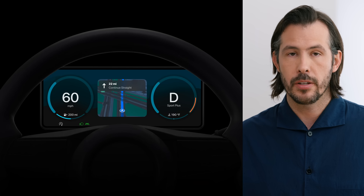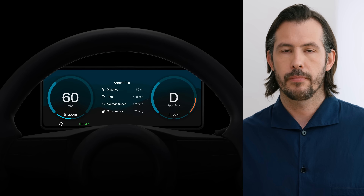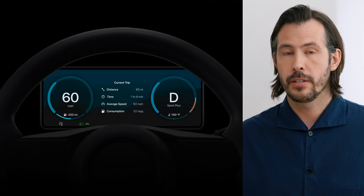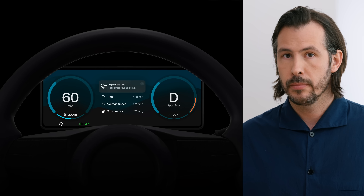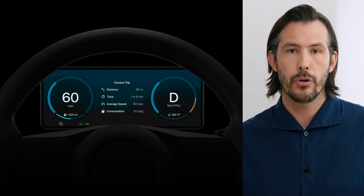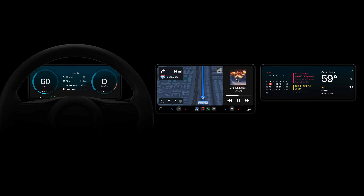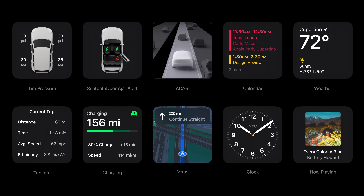Whatever position the dynamic content area ends up in, it's always easy for the driver to interact with — they simply flip through different options using steering wheel controls, a familiar pattern for most drivers. The dynamic content area also serves as the default location for notifications and pop-ups. We support a variety of notification formats, from basic text and symbol including interactive and dismissible variations, to rich overlays featuring multiple states including image assets of your vehicle.